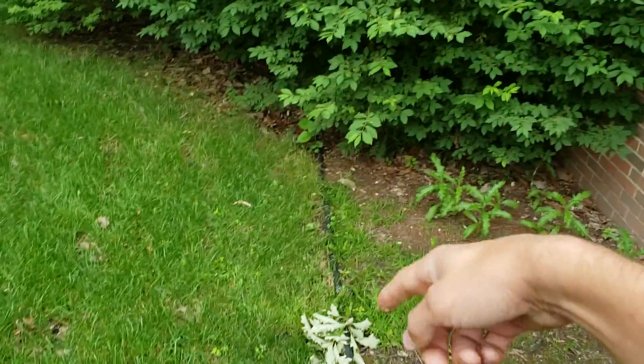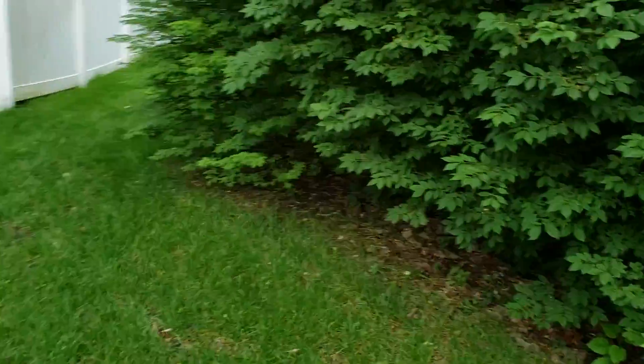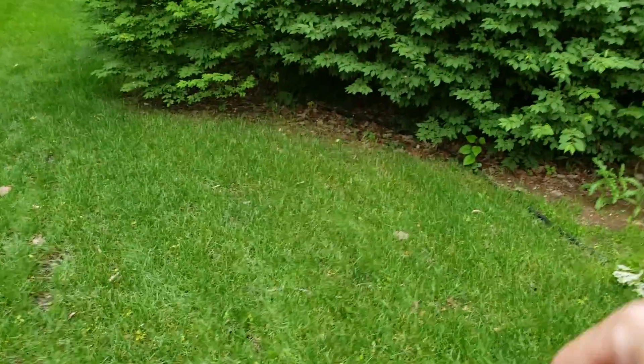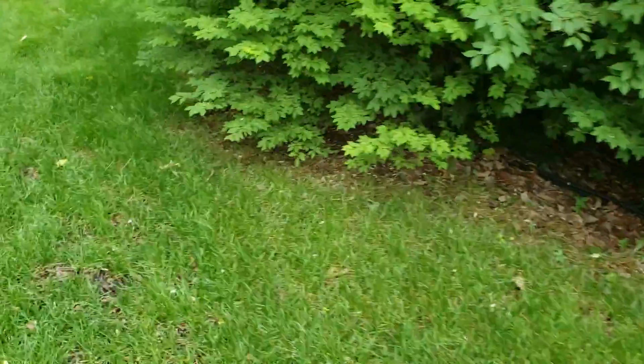This burning bush needs to be trimmed. If you notice, the edging is way inside — probably done at a time when the burning bush was much smaller. So depending on how you trim it, you'll need to make the bed look good. Bed edge it however you think is best. And make sure your natural edge has the mulch falling down into the bottom of the trench.